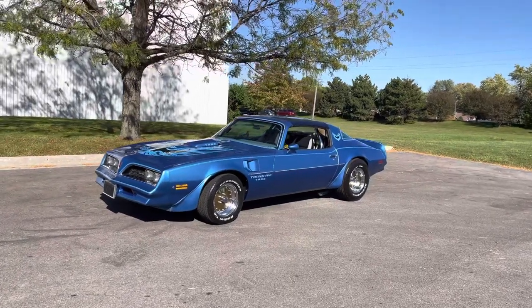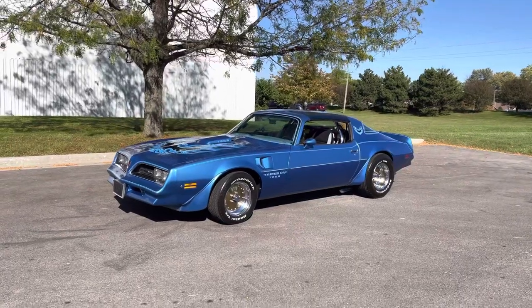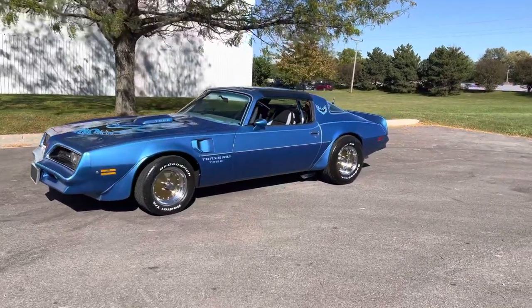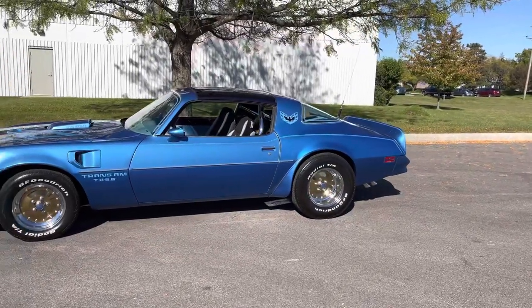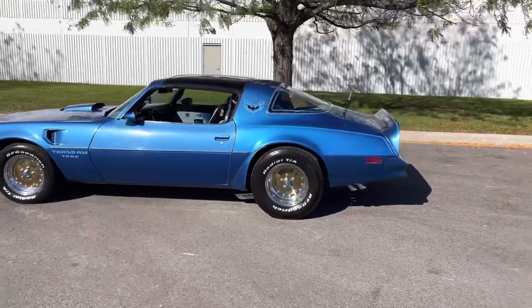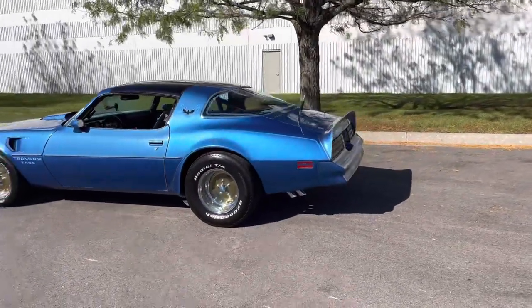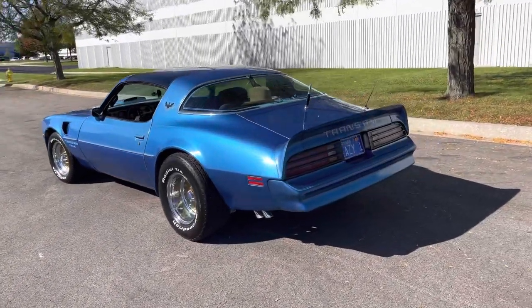Check out the 1978 blue Pontiac Trans Am T-Tops Automatic with a few little customs that the previous customer has put on the car. It's been garage kept its whole life. Power steering, power brakes, automatic trans — tiny little custom stuff that they've done. This is a magazine car from Pontiac.